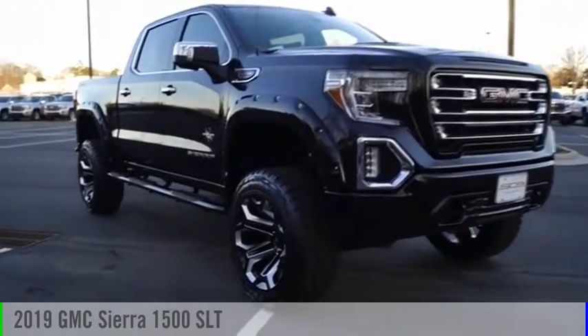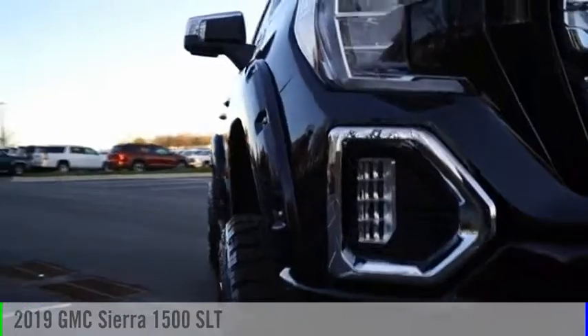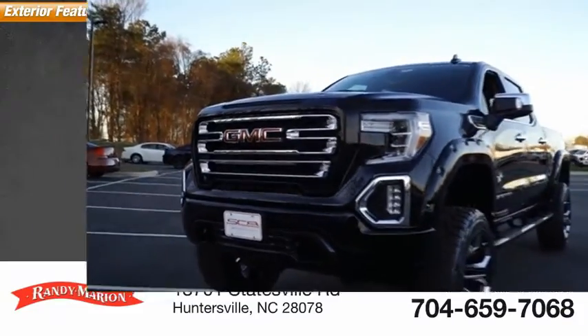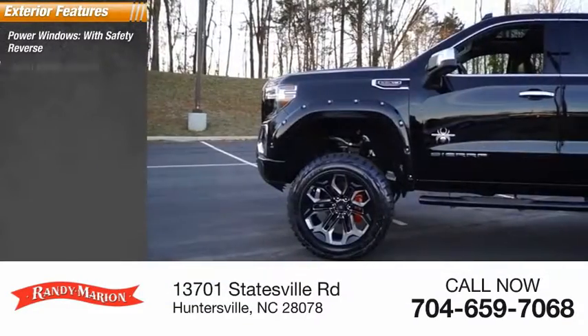Stop by and take a look at the 2019 Sierra 1500. This vehicle is powered by a four-wheel drive eight-cylinder 6.2 liter engine. Here are some of this vehicle's great options: power windows with safety reverse, cargo bed light, LED active grill shutters.